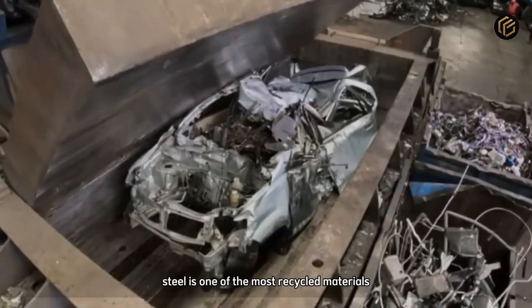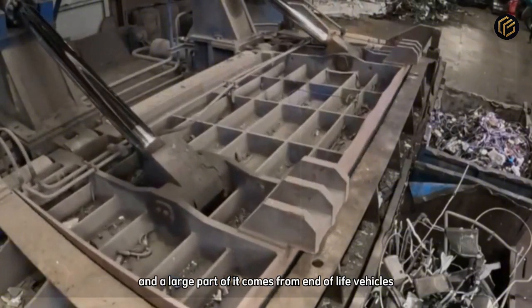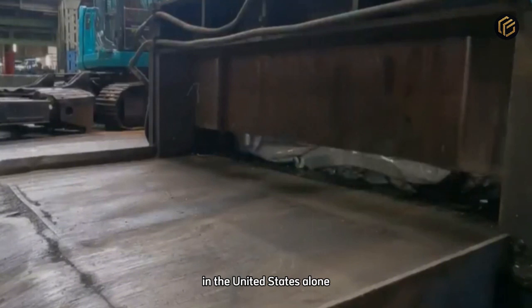Steel is one of the most recycled materials on the planet, and a large part of it comes from end-of-life vehicles. When a car reaches the end of its journey, it enters one of the most efficient industrial chains in the world — the car recycling factory. In the United States alone, more than 12 million vehicles are dismantled and reused every single year.